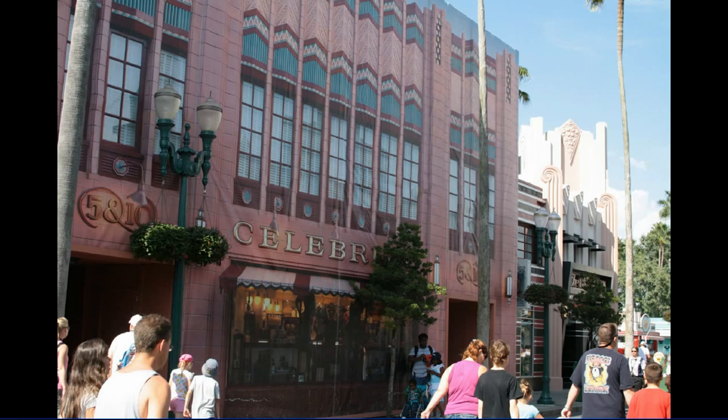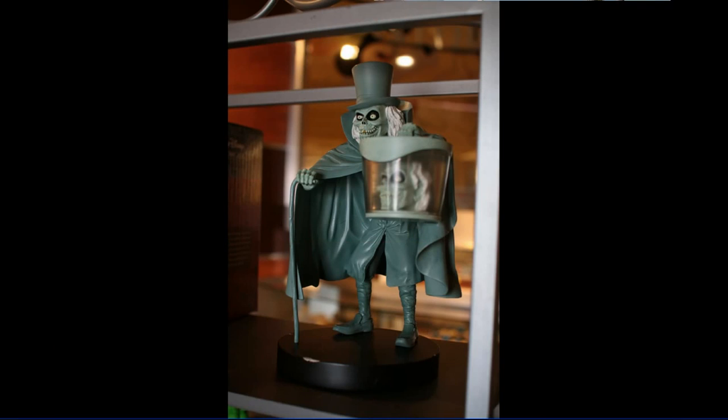Switching parks to Disney's Hollywood Studios. This scrim was so good I was past it before I recognized there was anything even amiss on the building. On our way over to Disney Animation to look at what's new in there, we get stopped by that gift shop where there are some Haunted Mansion type figures.